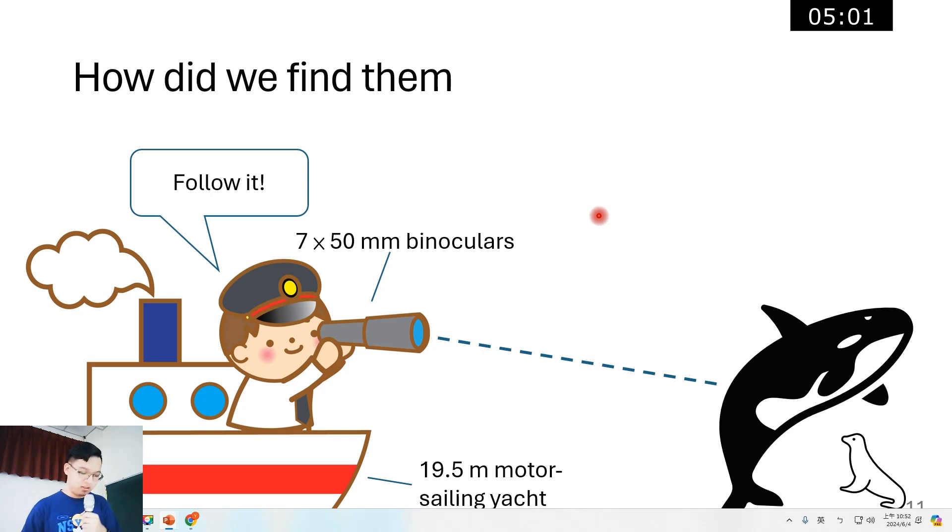We made observations from a 19.5-meter-long motor sailing yacht during 13 to 30 January 2009. Observations were made from the top of the wheelhouse, approximately five meters above sea level, with two to seven observers on watch at all times using handheld 7×50 millimeter binoculars. Once we located a group of whales, we stayed with it until we lost it due to dense pack ice, bad weather, or darkness.